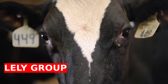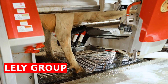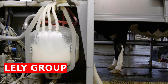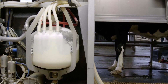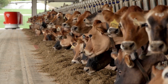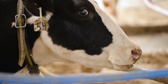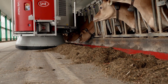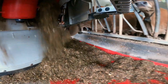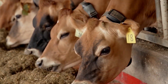Lili Group is revolutionizing dairy farming with their cutting-edge automation system designed to enhance both efficiency and animal welfare. As dairy products continue to see rising consumption forecasts, innovative solutions like this one are becoming increasingly relevant. The system is convenient not only for farmers, but also for the cows themselves, allowing them to decide when to eat, drink, relax, or be milked, providing a stress-free environment that improves overall herd health and productivity.